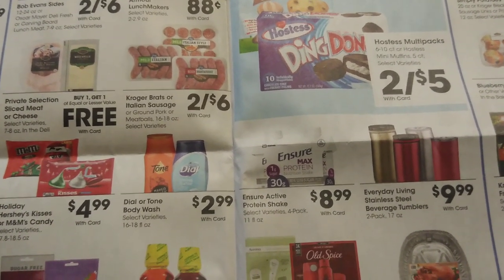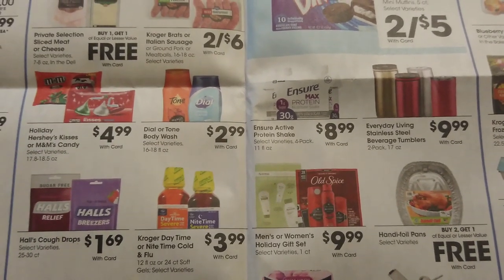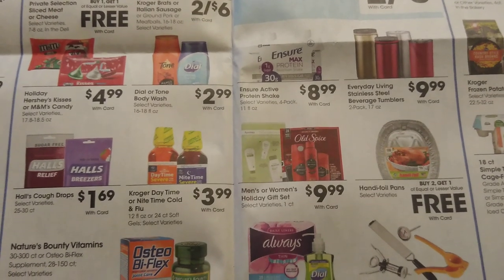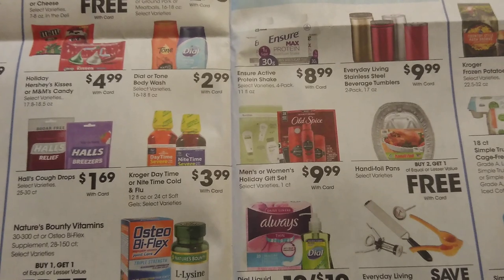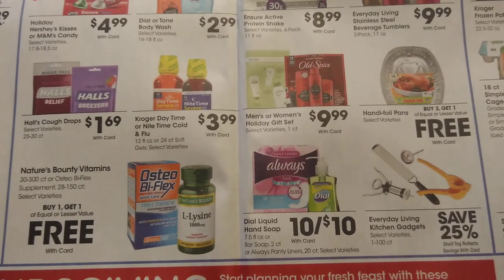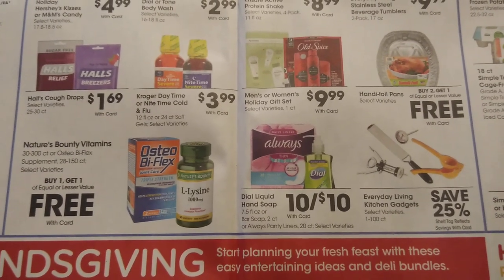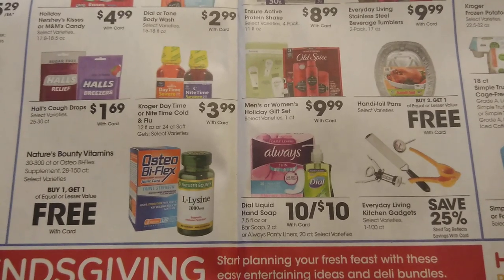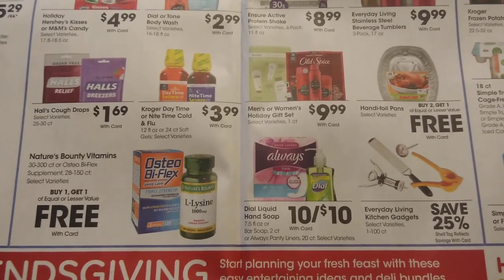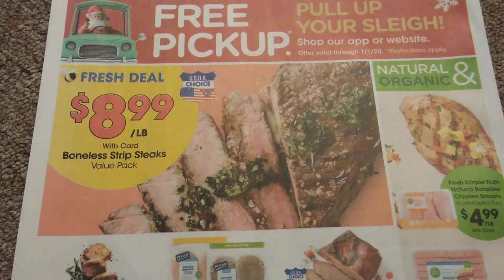Tone and Dial body wash is $2.99 — I personally always buy that stuff at CVS because I get better deals there. Check for coupons — a lot of times we have $1 off coupons making it a bit cheaper. Ensure Max Protein or active protein shakes are $8.99. Halls are $1.69 and we do have a coupon out for those. They also have $10 gift sets, but I go to CVS for all that — I put together amazing hauls and get a ton of stuff for free or close to it.